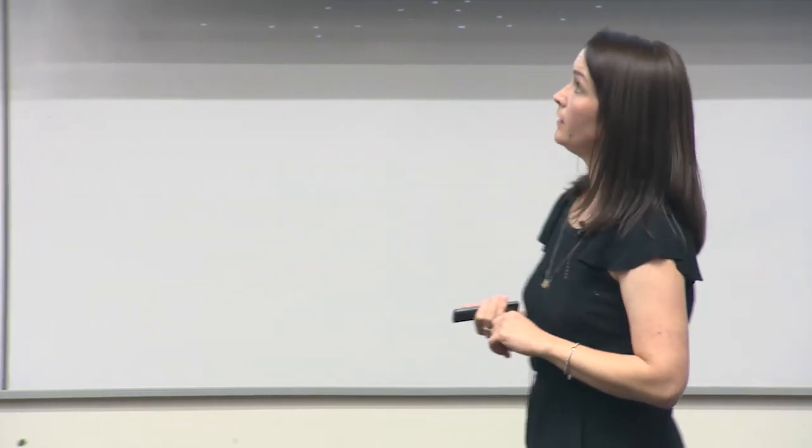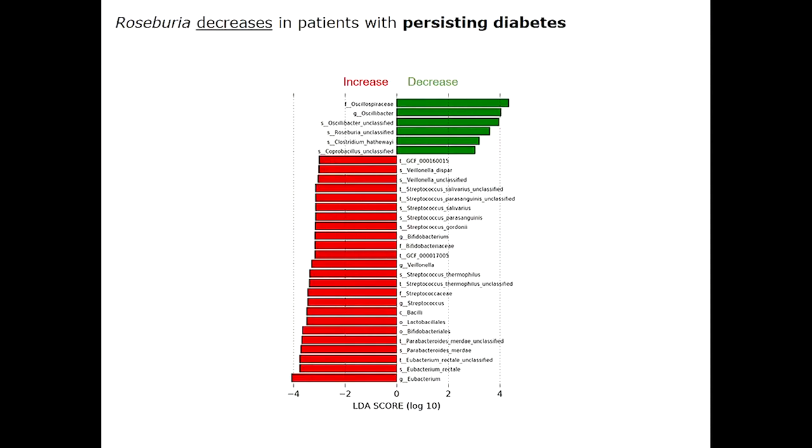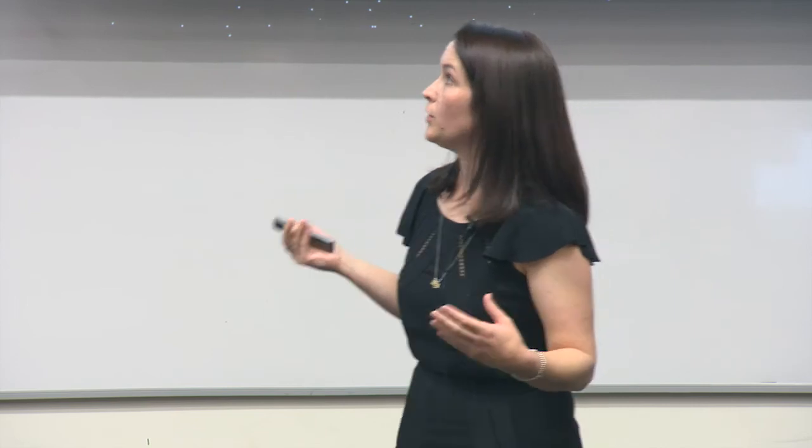We thought this is great — but what about participants who don't remit? In the equivalent graph for non-remitters, red is an increase and green is a decrease. We don't see any Roseburia increasing — in fact, we see a decrease in Roseburia species following surgery. This is starkly different between the groups, so we wanted to know: what exactly is Roseburia?